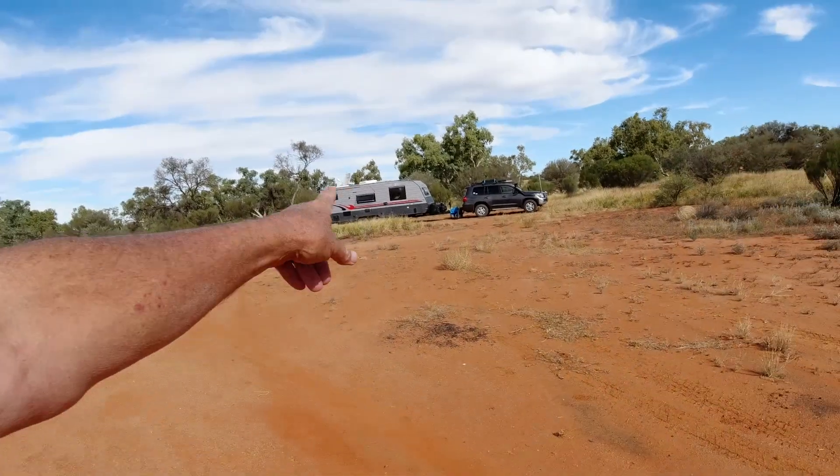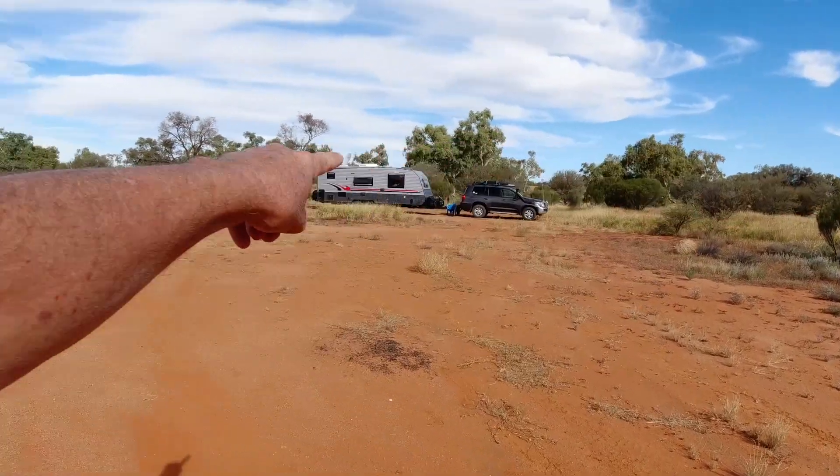We've hunkered down here. There's a bit of a creek down there and we've actually got some flies today — might have to get the net on if we stay outside. It's been a good day and we're off tomorrow to Curtin Springs. We're trying to get in there early enough to get a camp and use that as our base when we do Ayers Rock, Uluru.